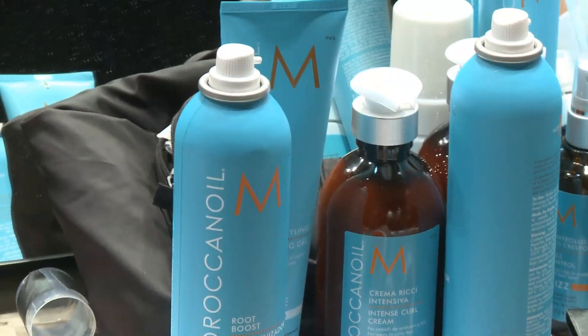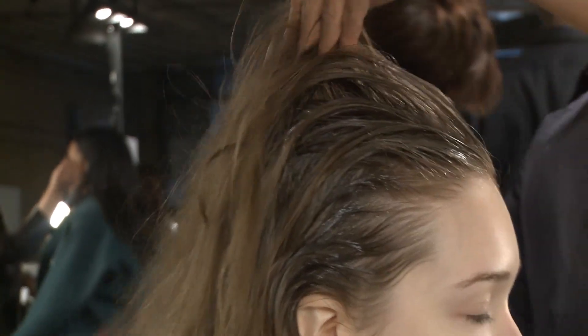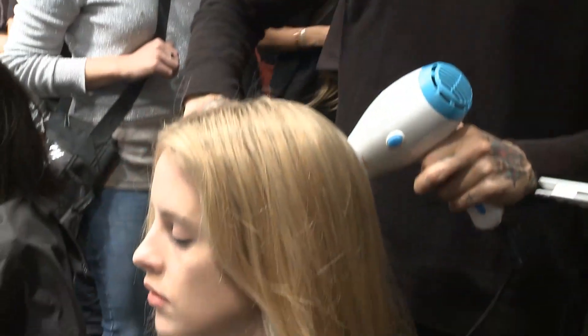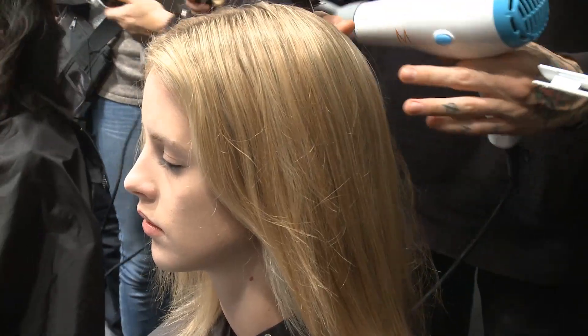Our key product today is the Root Boost, which is a new product that's come out that's amazing. We're just using it on the roots to mids and blowing it out to get maximum volume. And then we're actually using a heat protectant on the hair as well.